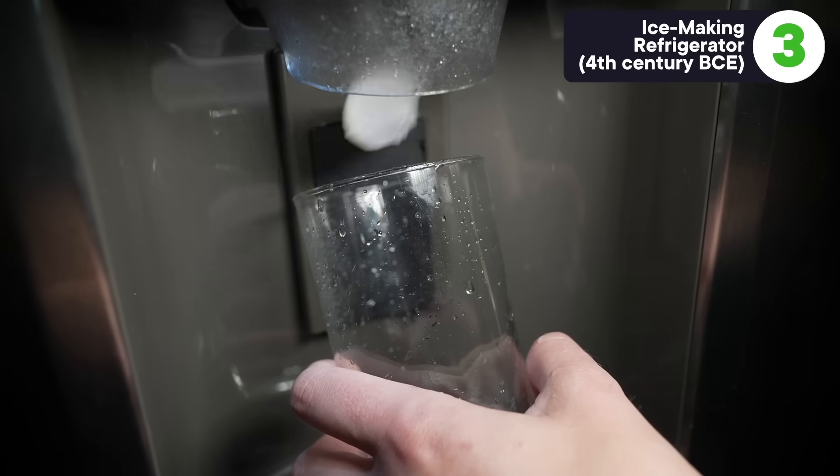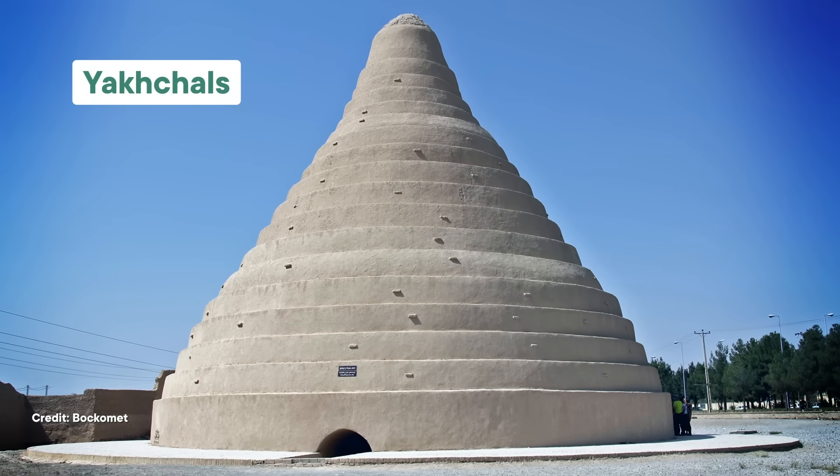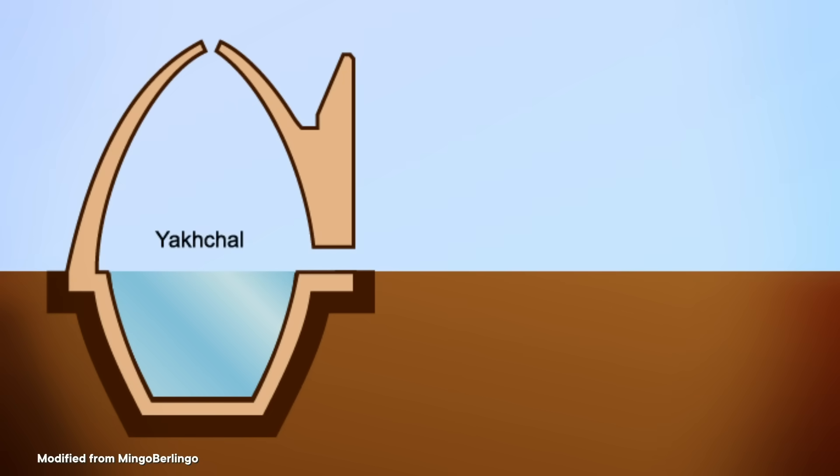Almost every US household has a fridge these days, and a bunch of them don't just make their own ice, they dispense it — sometimes when you don't even want them to. This kind of fridge-and-freezer combo is less than a century old. But the original ice-making refrigerators may date back as far as the 4th century BCE. I'm talking about cone-shaped ice houses called yakchals, which were used to store ice in the Persian desert. And based on much younger models from the 17th century, we know that some yakchals were also capable of making their own ice — yes, making ice in the middle of a desert. These ice-making yakchals typically had a shallow pond outside, shaded by a brick or adobe wall, and a channel that supplied water to that pond. The ice-making process would take place in the winter.